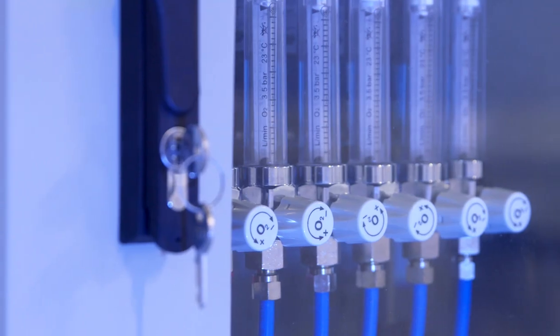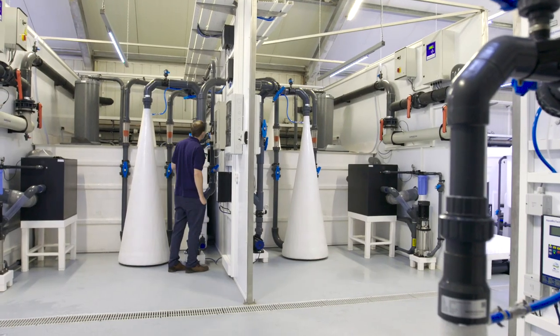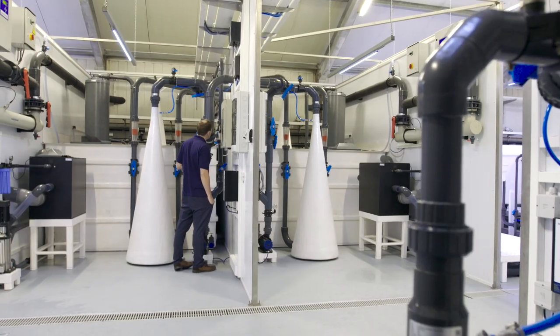This new facility has more tanks and different kinds of tanks, and it has a unique filtration system that allows us to do more research but also do better research. You can have a really robust experimental design, test lots of different diets, test lots of different raw materials.